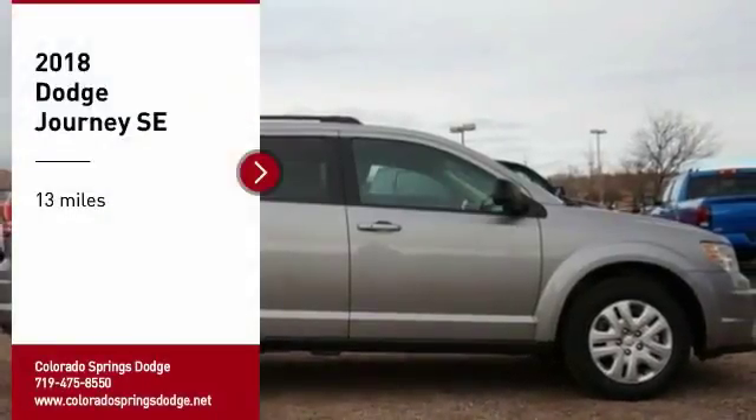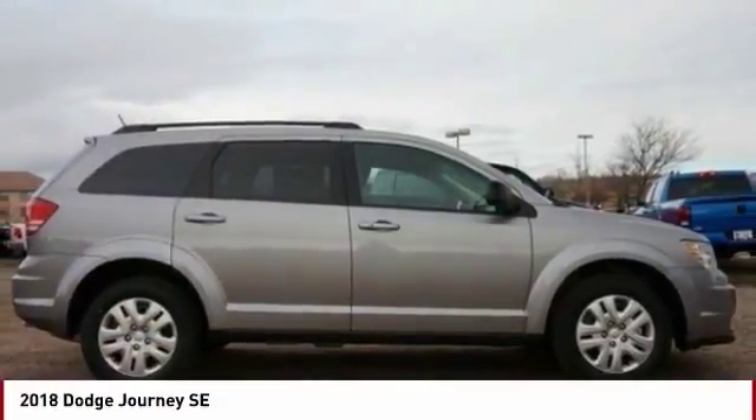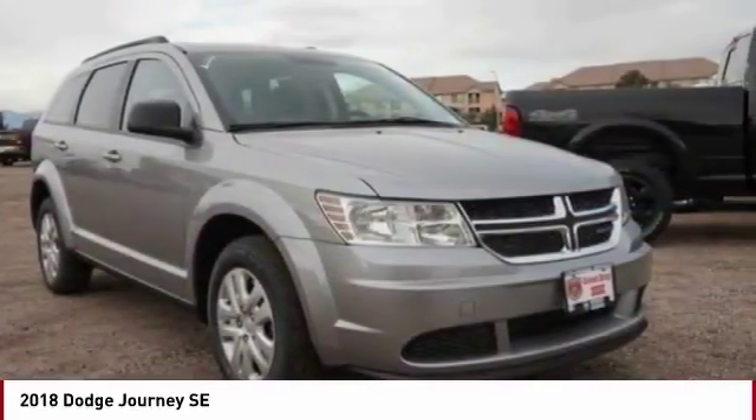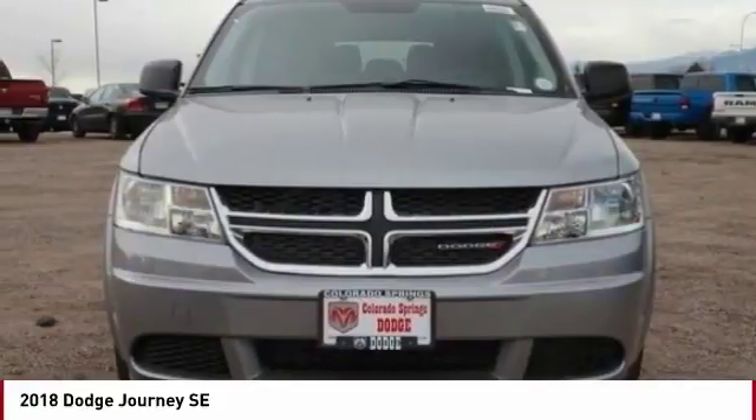Stop by and take a look at the 2018 Journey. Dodge Journey combines the practicality of an SUV with the comfort of a car, all while boasting a style all its own.